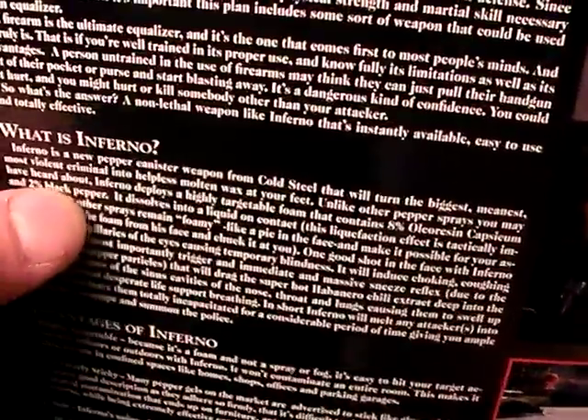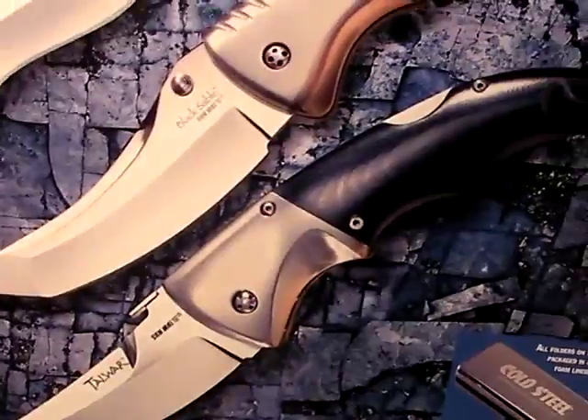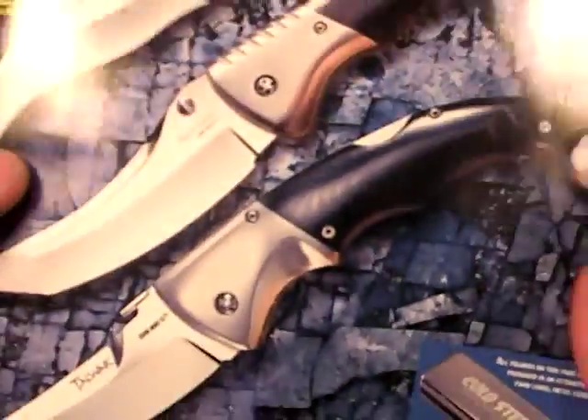A couple things I've noticed that I don't like. They went to a bold face type — I'm not sure why they did that. It makes it a little bit harder to read, just a minor quibble but a little bit obnoxious. Also, they took the prices out of their catalog. Wonder why you did that, Cold Steel.